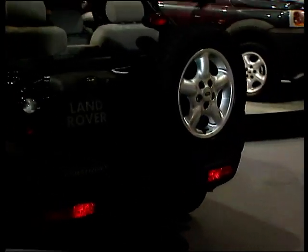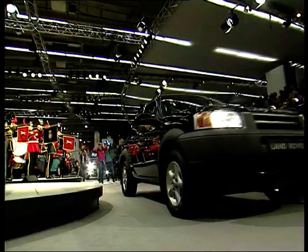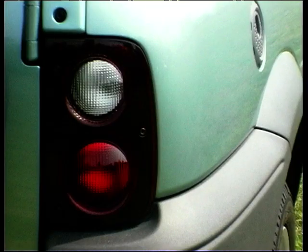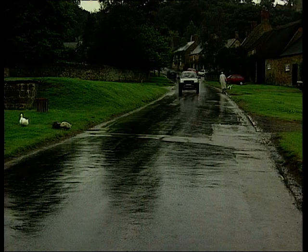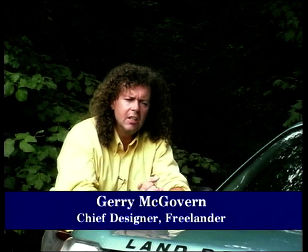We've seen the Freelander in the metal at either the Frankfurt or London Motor Shows, and soon Motor Week will be driving it. We met up with the Freelander's chief designer. The new Freelander is aimed very much at the compact 4x4 leisure sector. It's a new area of the market for Land Rover, and it will bring accessibility to people wanting the Land Rover marque and the pedigree that comes with it.